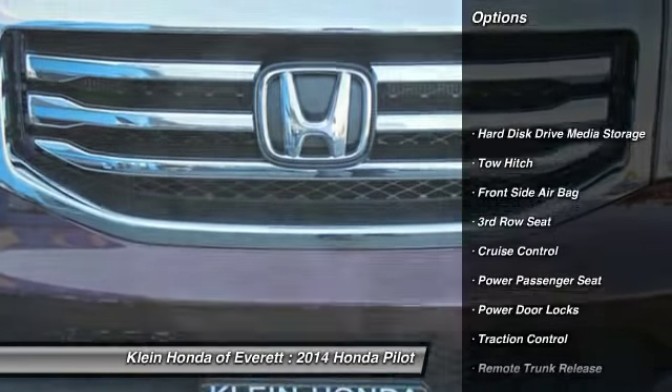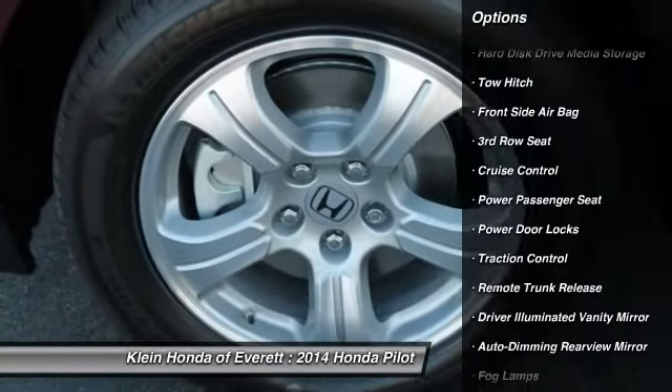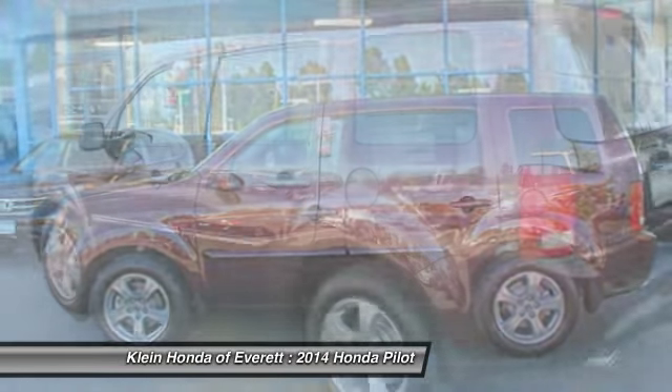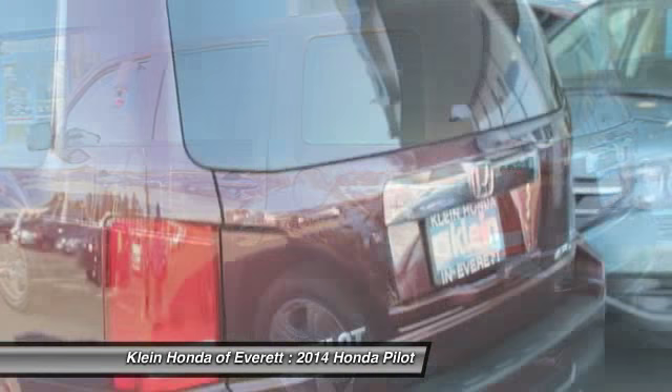Tow hitch. Power lift gate. Power passenger seat. Steering wheel audio controls. Stability control. Traction control. Air conditioning. Four-wheel ABS.